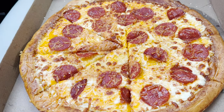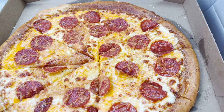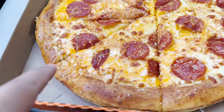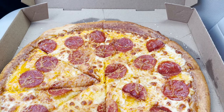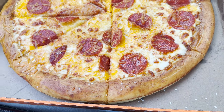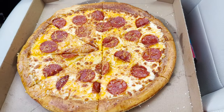Oh man, doesn't this look so beautiful? All the cheese — yellow and white — with the pepperoni cooked. The star of the show is the pretzel crust. As you can see, it's all around this pizza right here. Although compared to the picture, the picture looks like it has a lot more salt on the pretzel crust — over here it looks like a very minuscule amount of salt. I wonder how that's going to taste, but with that being said, I'm getting hungry so let's get to tasting.